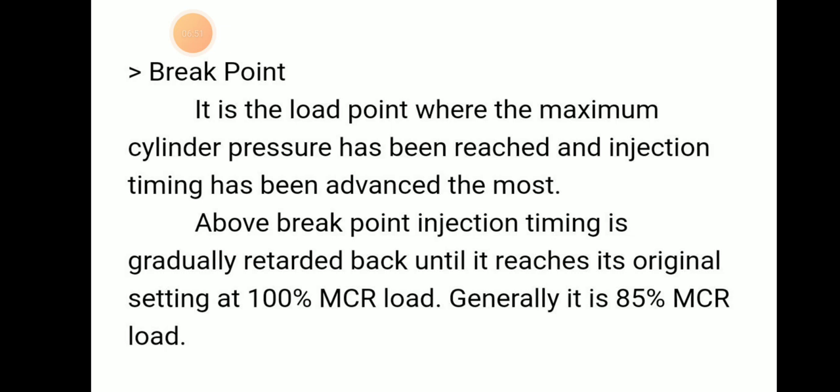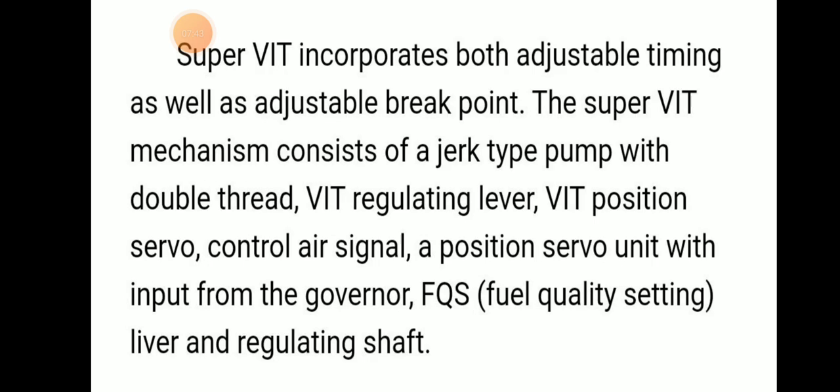What is a break point? It is the load point where maximum cylinder pressure has been reached and injection timing has been advanced the most. Above the break point, the injection timing is gradually retarded back until it reaches the original setting at 100% MCR load — and generally this break point is set at 85% MCR load. So Super VAT incorporates both adjustable timing as well as an adjustable break point.